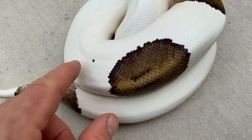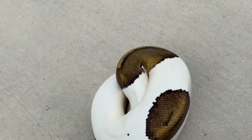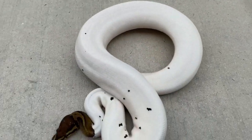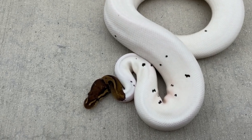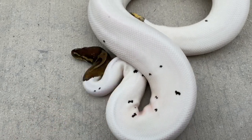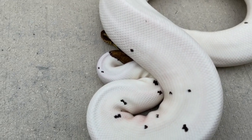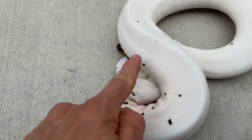Interestingly, these black pastel pieds have a lot of little black speckles throughout their body. Now here's one of the sons this guy produced from one of his first clutches - I kept him back as a backup and haven't used him yet. This will be the first year I use him. This is another black pastel pied male. Look at all those speckles - it almost looks like a calico. I want to see if I can get that speckling to come out more, to find out if it's genetic.